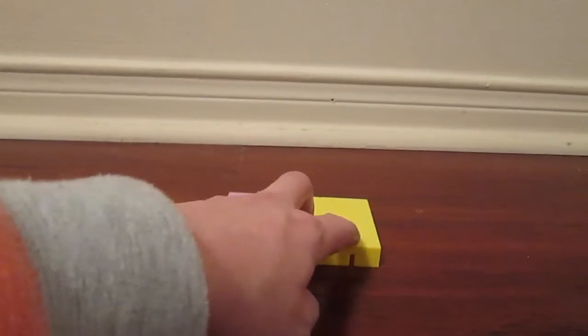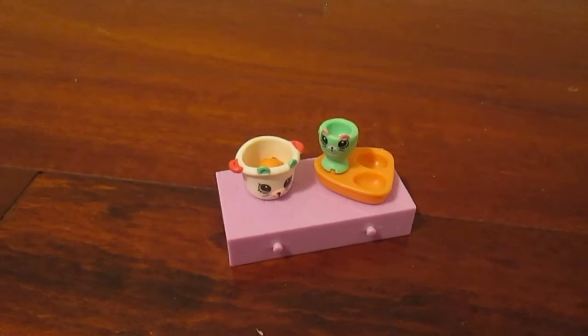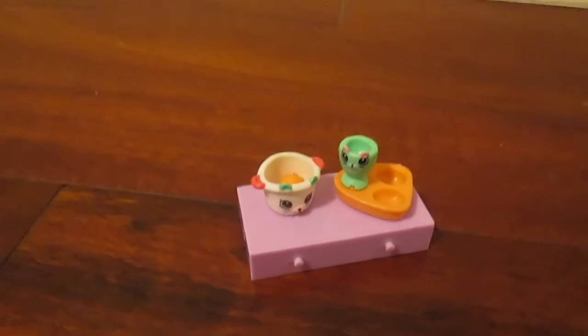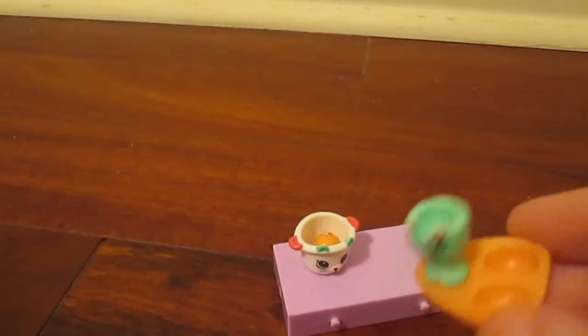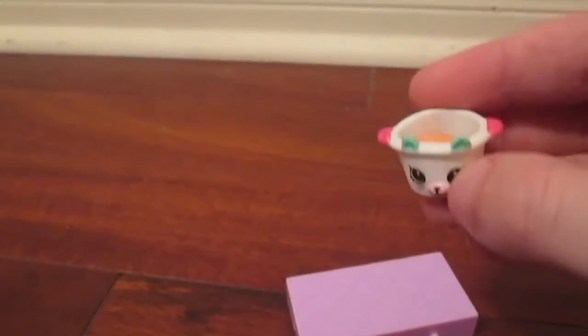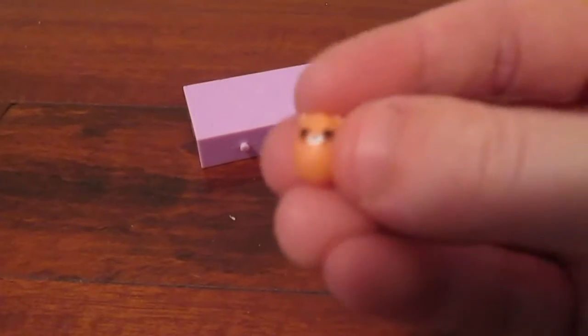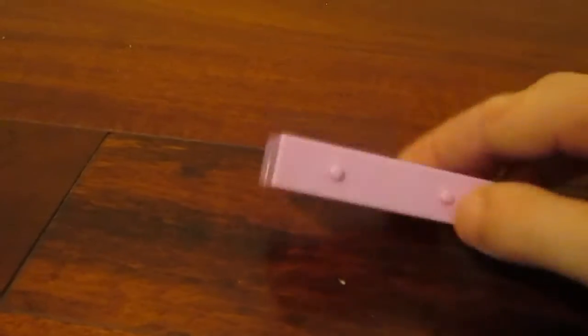It also came with two yellow ones, and then the purple one I got in a different set. The last set I have is a Petkin one — it's supposed to be an egg set. It came with an egg holder, a cute pot which is a Petkin, a super micro cute little egg, and a tile.